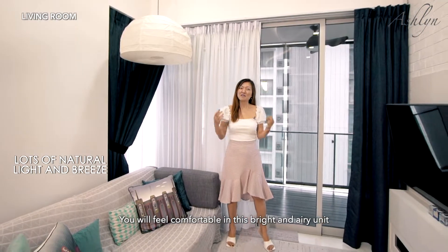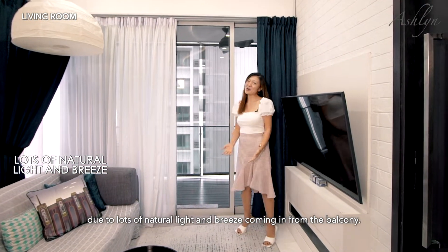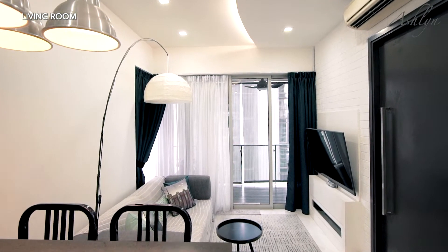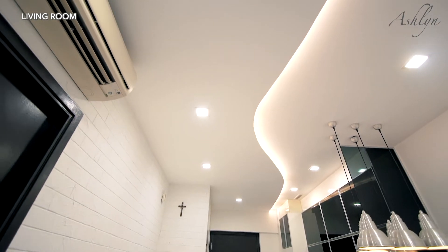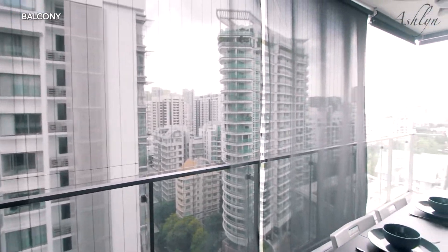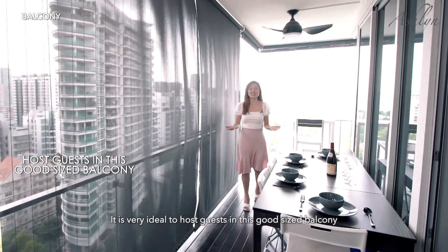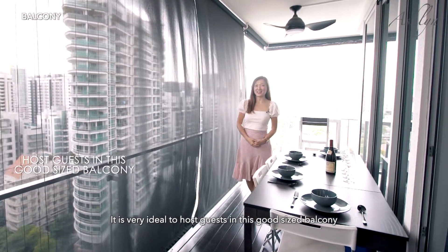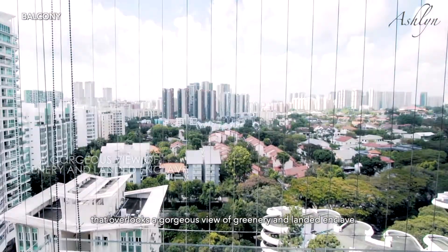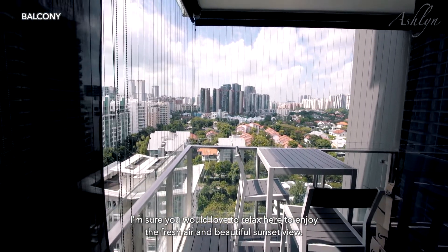You will feel comfortable in this bright and airy unit due to lots of natural light and breeze coming in from the balcony. It is very ideal to host guests in this good-sized balcony that overlooks a gorgeous view of greenery and landed enclave. I'm sure you will love to relax here to enjoy the fresh air and the beautiful sunset view.